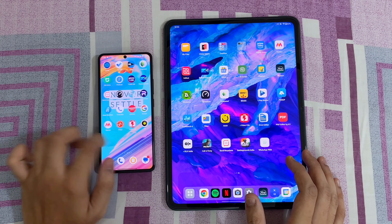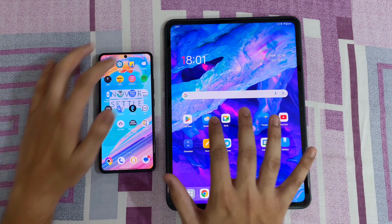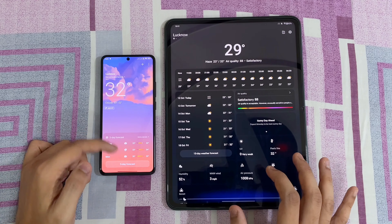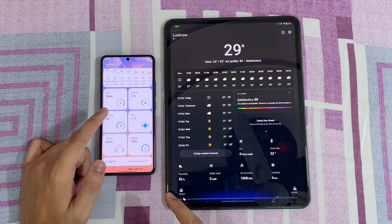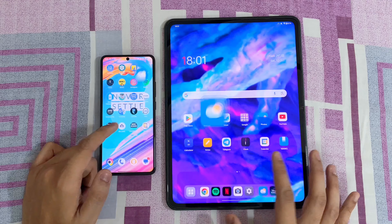Let's open the weather app in both devices — 3, 2, 1, go. That is faster in the Poco. The weather app on the OnePlus looks very much like iOS devices, whereas the Poco is also very refined and looks amazing with a cool animation.